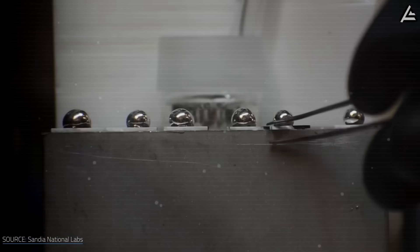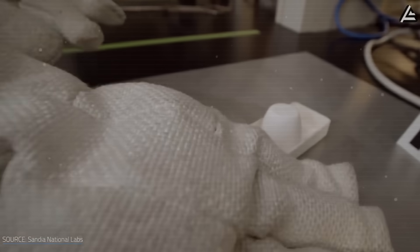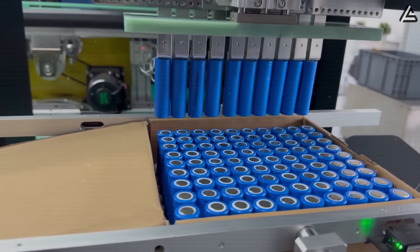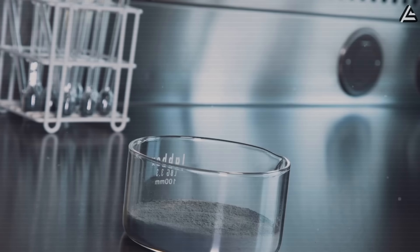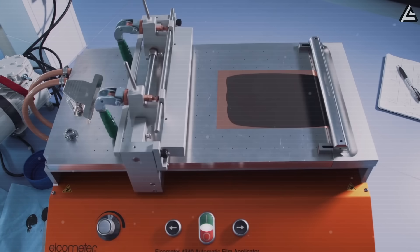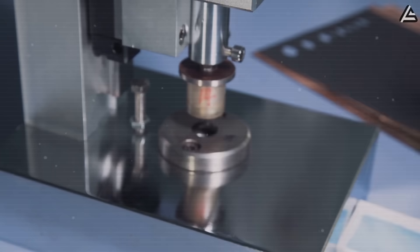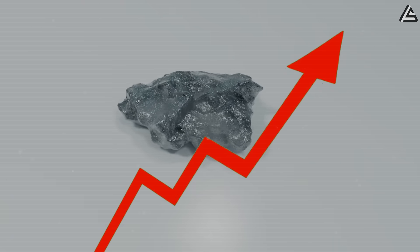Why is Elon testing two new battery chemistries at the same time — aluminum-ion and sodium-ion — instead of going all in on one? As Tesla heads into the 2026 era of the Model 2 and the next generation of affordable EVs, Musk himself admitted that lithium-ion is reaching its practical limit. Both aluminum-ion and sodium-ion promise cheaper, safer, and easier to produce cells, but only one might have what it takes to become Tesla's next true breakthrough.